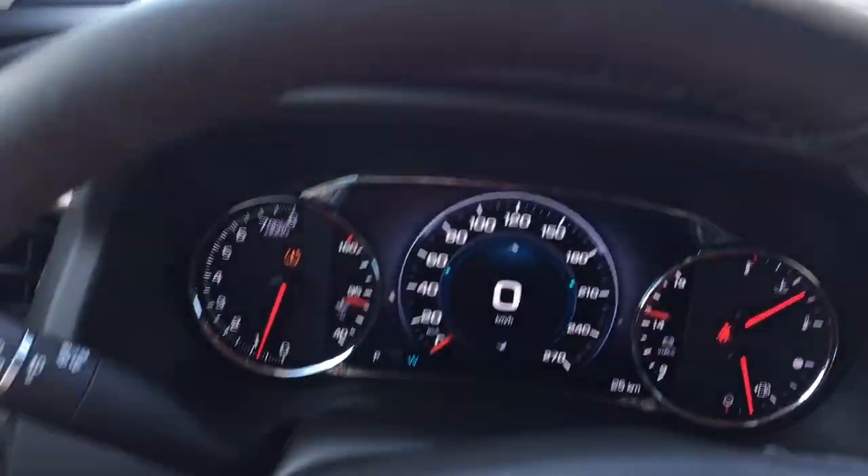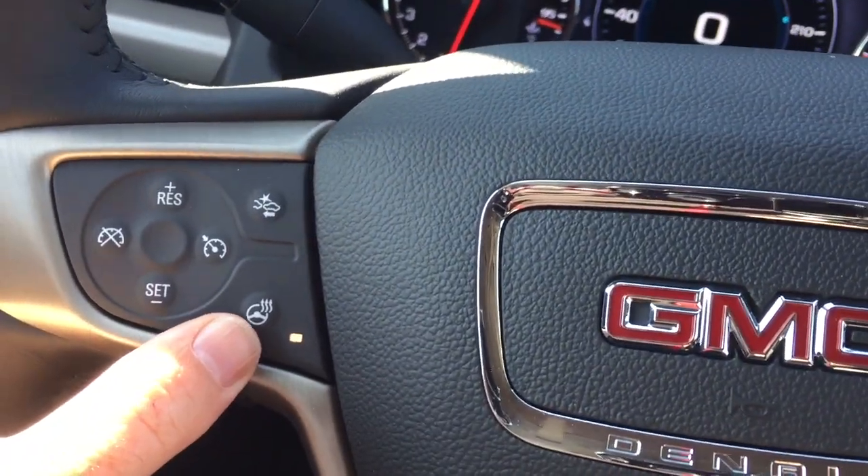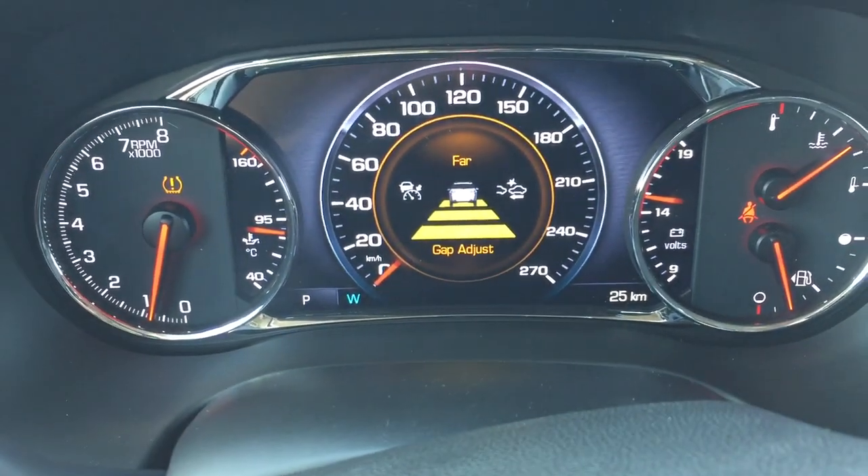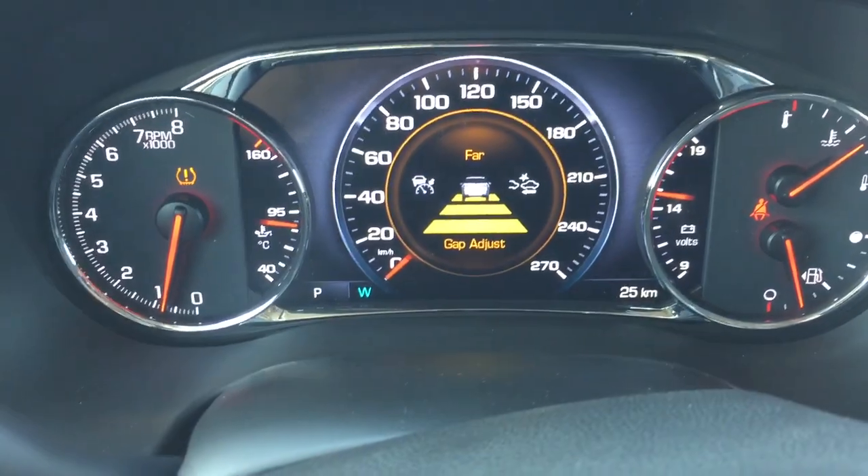You've got a leather-wrapped steering wheel here and it's also heated. And the gap adjustment — so you can set that up for different distances and it's going to keep you informed of the flow of traffic around you.